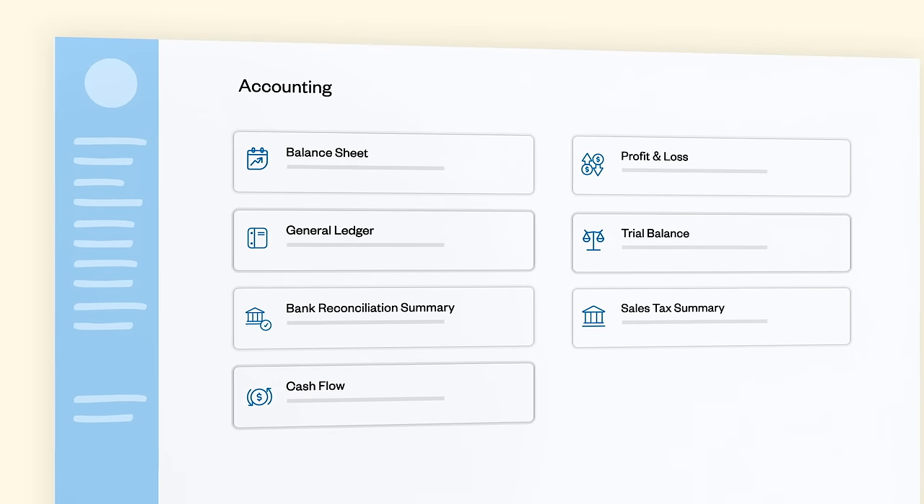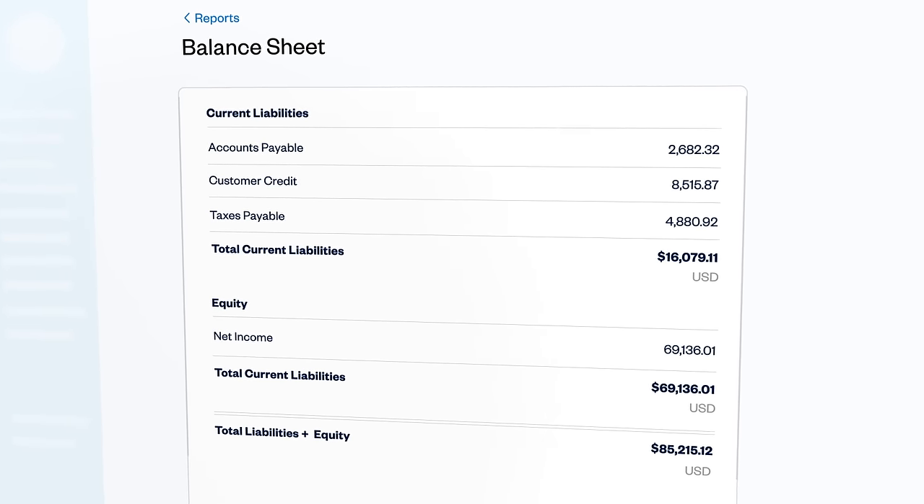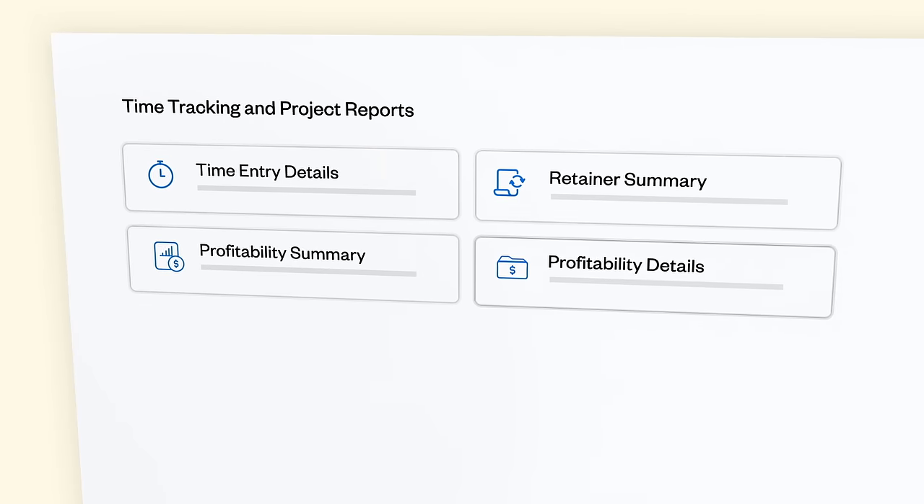And stay 100% up to date on your taxes. Or run reports to see how your business is doing. You can track every dollar you make, the taxes you owe, and even time spent on projects.